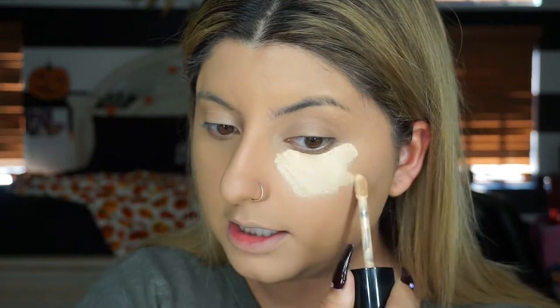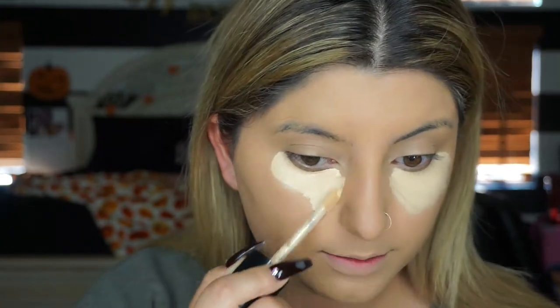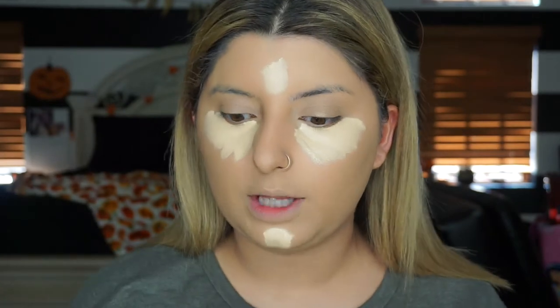Next we're gonna take the Born This Way Multi-Use Sculpting Concealer by Too Faced. This concealer is freaking bomb - I love it. It gives me like the Tarte Shape Tape consistency and you get a lot more product in here. This one's a little white - they didn't have a shade I liked because after these ones they were a little too warm for me.